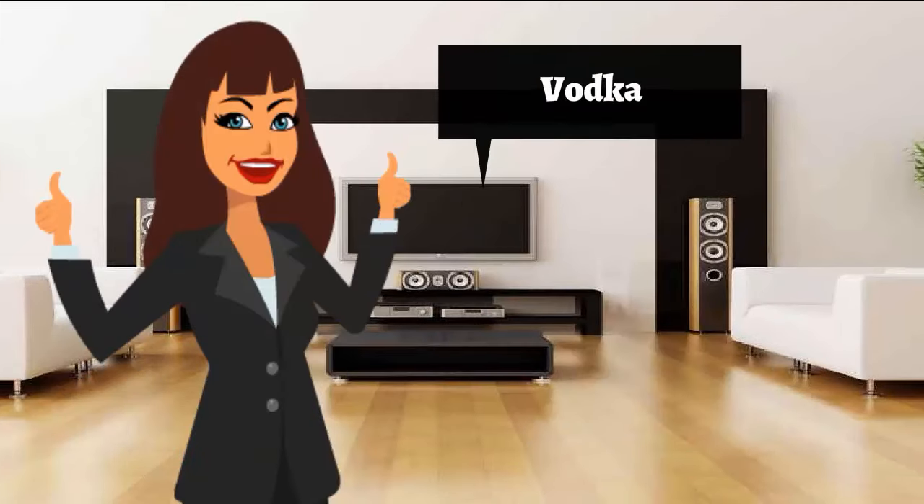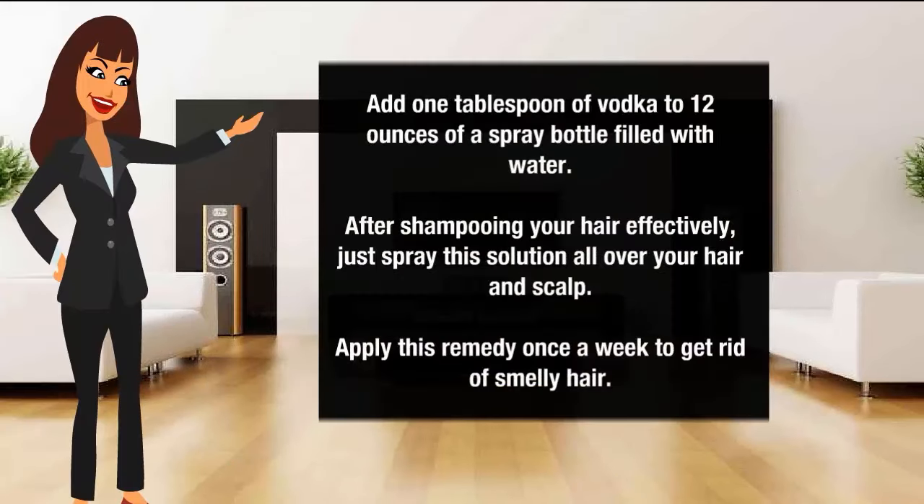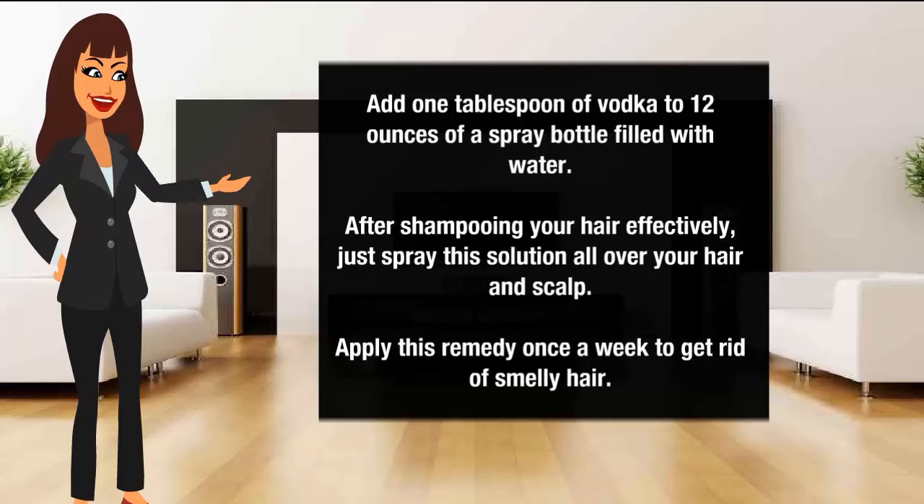Vodka to get rid of smelly hair: Add 1 tablespoon of vodka to 12 ounces of water in a spray bottle. After shampooing your hair effectively, just spray this solution all over your hair and scalp. Apply this remedy once a week to get rid of smelly hair.